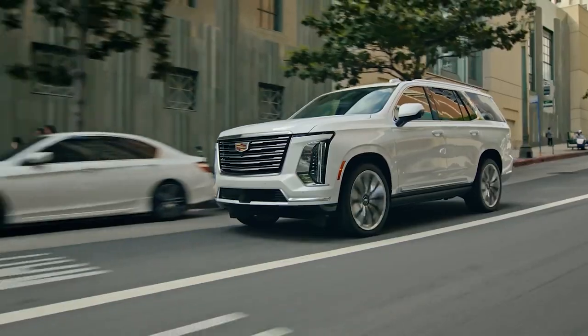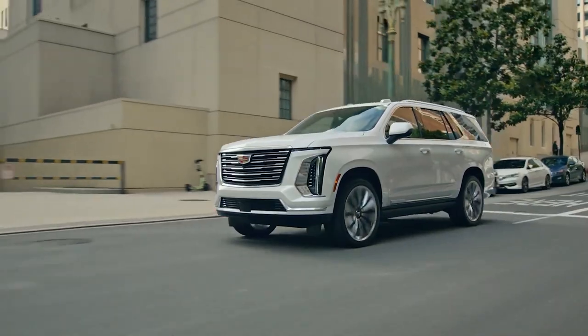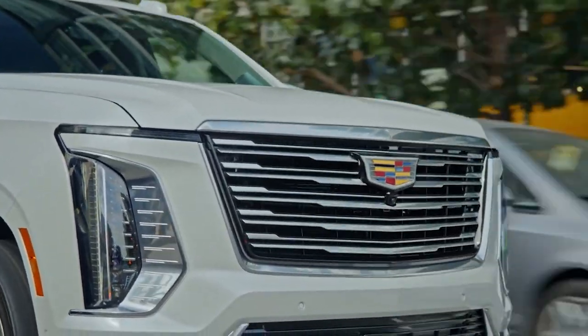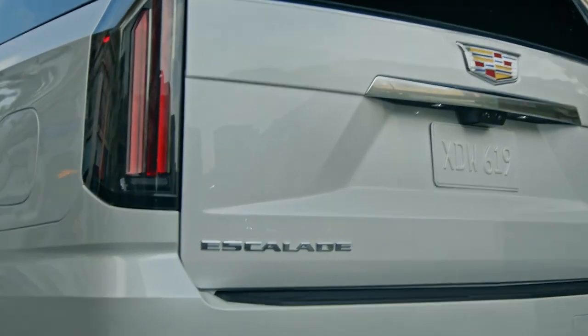Known for its luxurious presence and powerful performance, the Escalade has been a staple in the world of high-end SUVs. For 2025, it received stylistic updates intended to align its design with the brand's EV lineup.